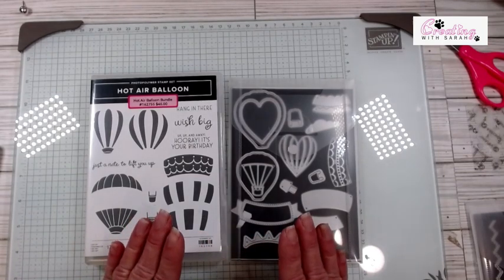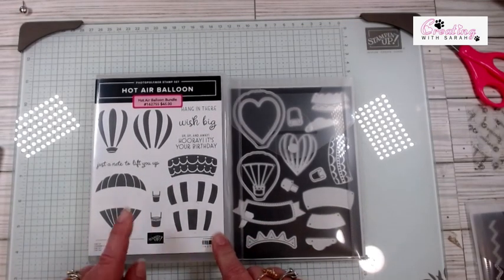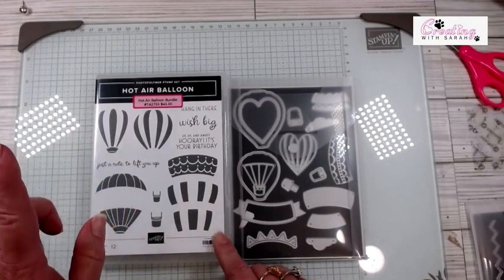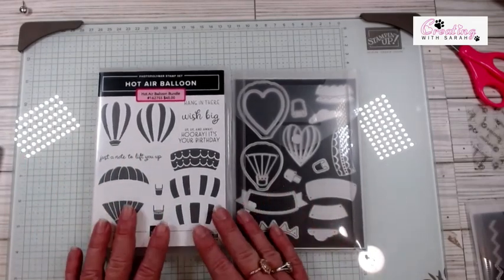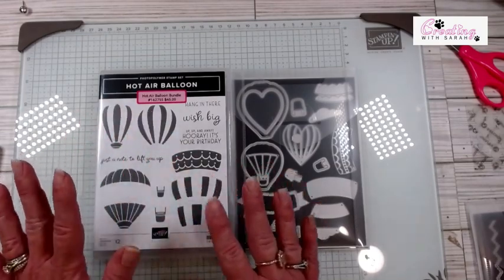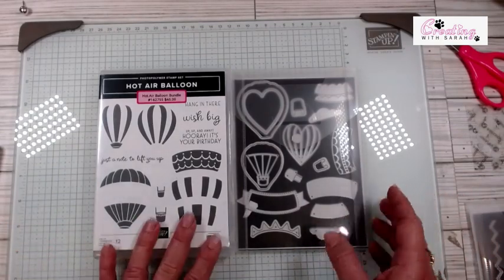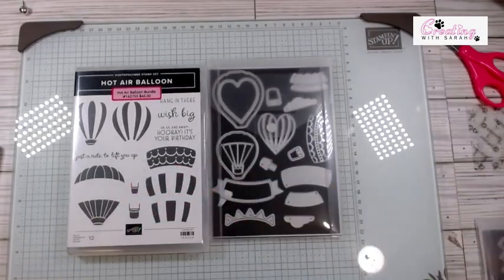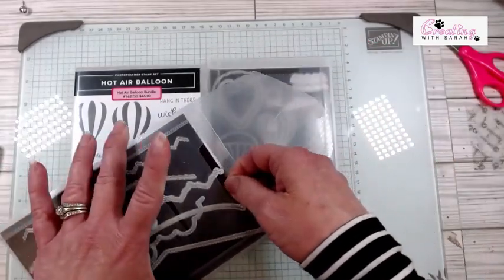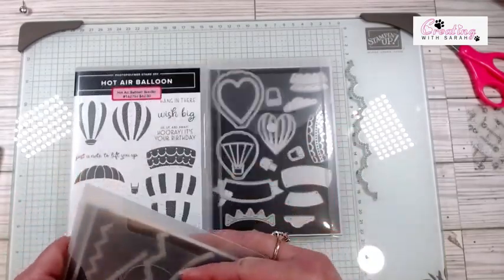So you might not like it at first, but if you make it, it will definitely grow on you. I'm using the Hot Air Balloon stamp set and the sentiment 'Just a Note to Lift You Up.' That is all the stamping I'm going to do, but we are using this set at the retreat this weekend. Once you play with it and realize all of the two-step stamping, it is actually phenomenal on paper. I also brought in the Basic Border dies, and we are using the little die that kind of looks like clouds.